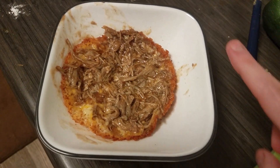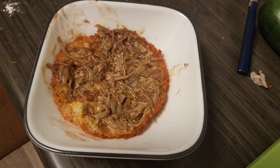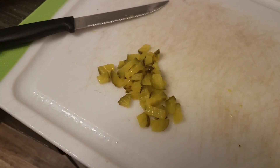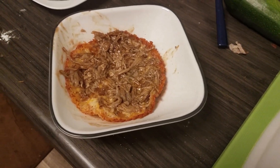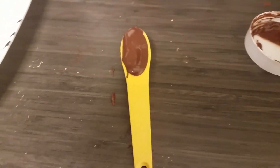I put two tablespoons of G Hughes barbecue sauce on the pulled pork to make it like a barbecue tostada. I'm also adding four hamburger pickles. It's 6:11 and I have one tablespoon of Crazy Richards peanut butter — with Swerve added — and half a tablespoon of pure hazelnut spread for dessert.